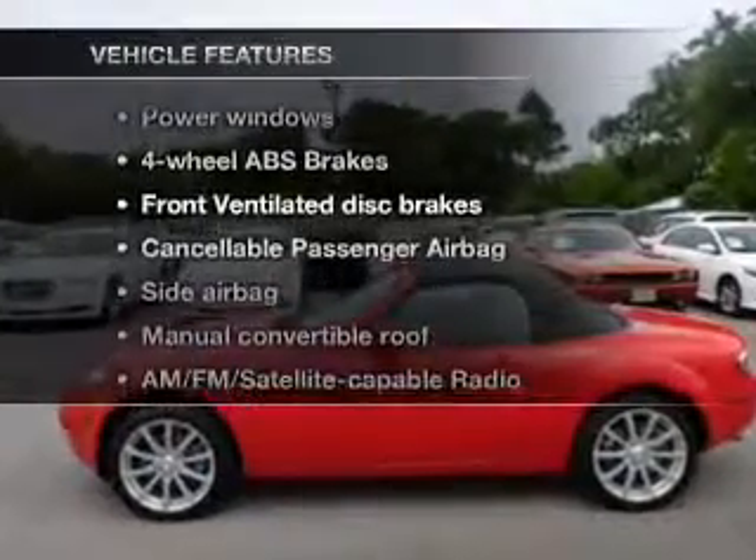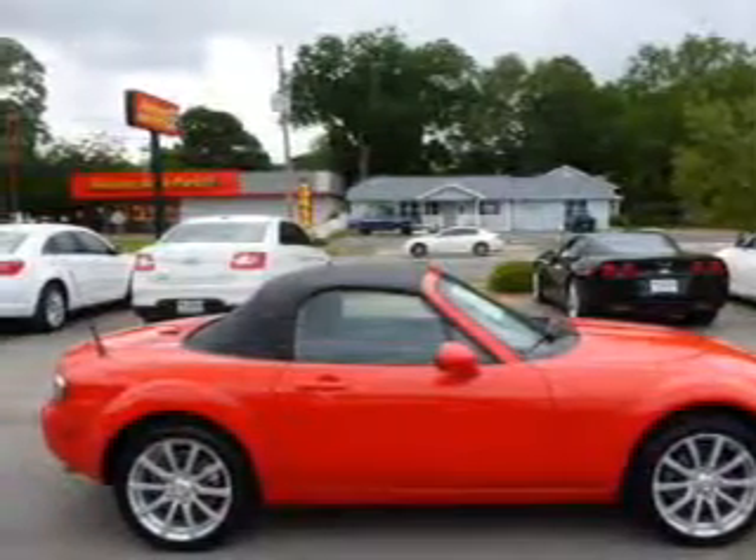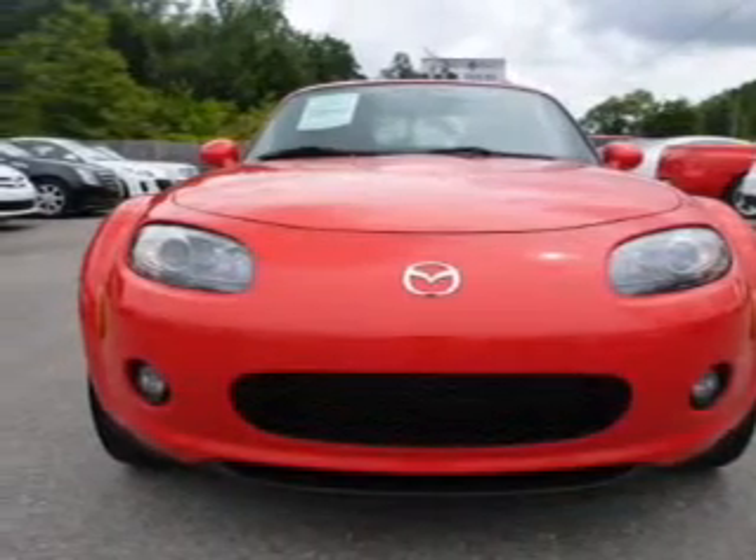Enjoy these notable features that are included in this vehicle: keyless entrance, power door locks, power windows, cruise control, an AM-FM stereo with multi-disc CD player, satellite radio, and power mirrors.